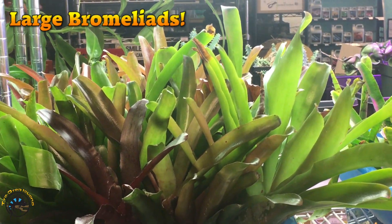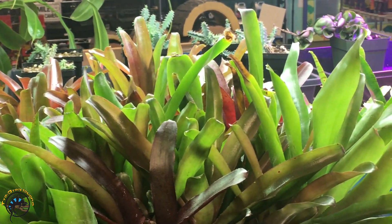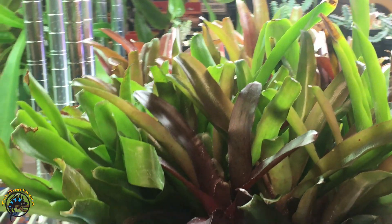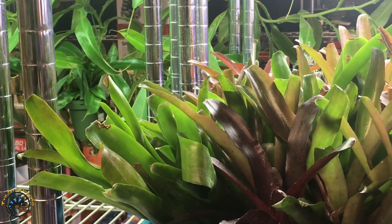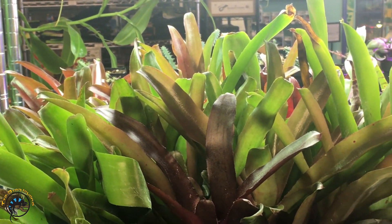Then we got these really nice bromeliads in stock. I know they're not animals, but you can use them in your tropical tanks. Dart frogs really like the bromeliads, and your arboreal geckos like crested geckos — they like them too.